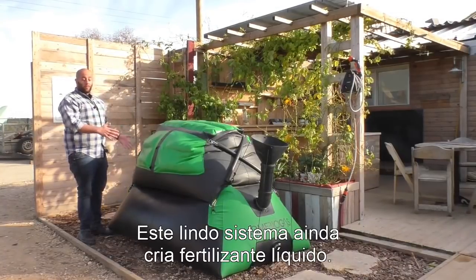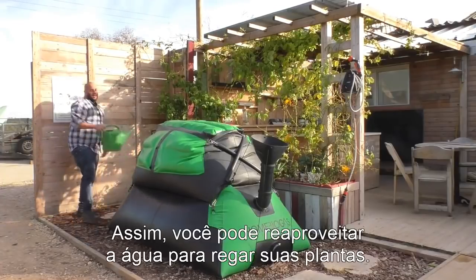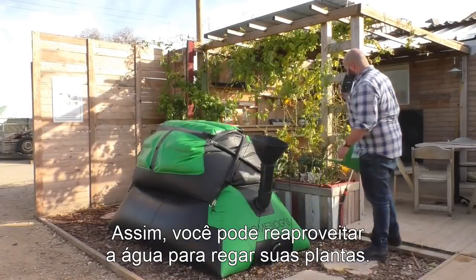And one last thing — this awesome system also creates liquid fertilizer, so you can water your plants daily and get an amazing herb garden, the same as we have here.